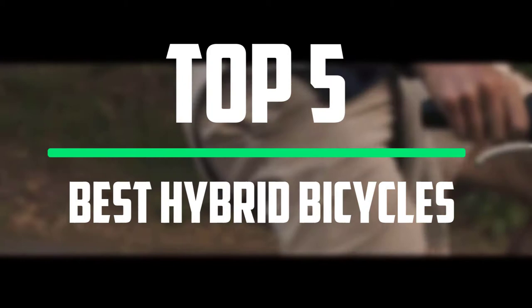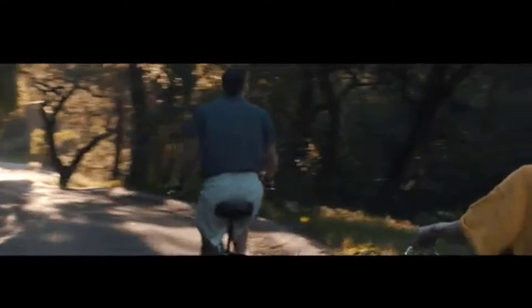In this episode, we cover the top 5 best hybrid bicycles available on the market. I tried to make the list based on their popularity, quality, price, durability, user opinions and more. If you need more information about these products, please check the link in the description section below. Make sure you subscribe for more videos. Let's get started.